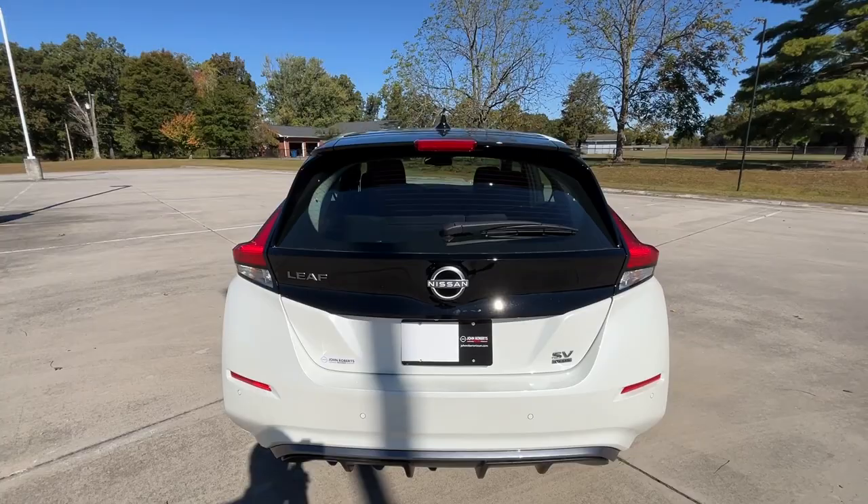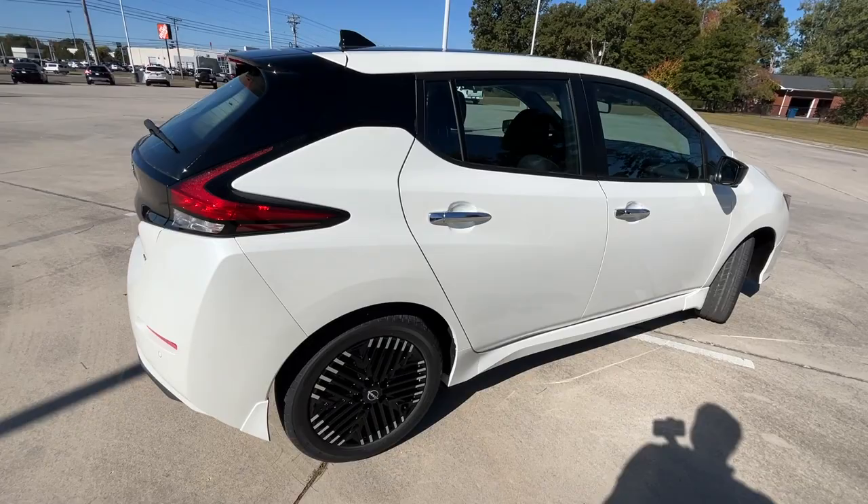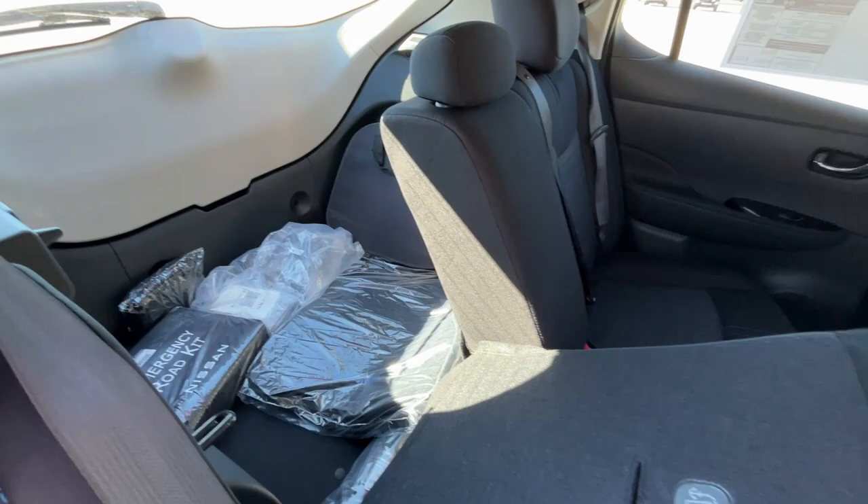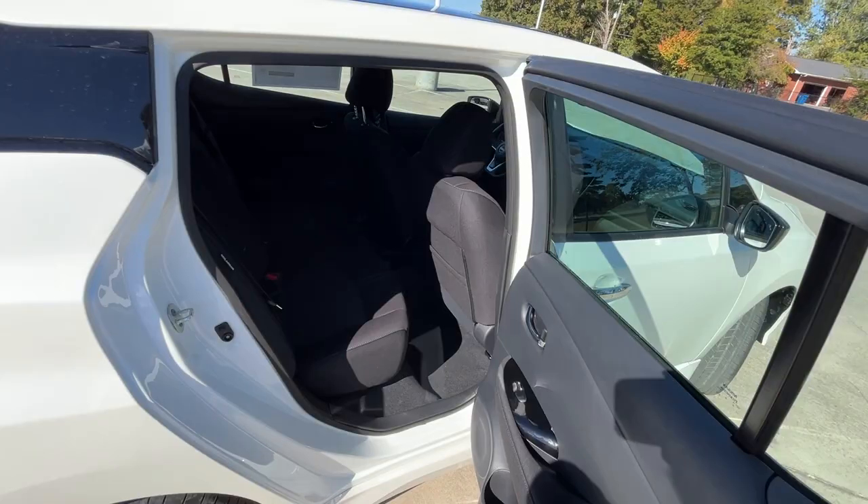If you want even more room, all you have to do is pull up here — when the seat's up far enough this will fold flat and you can put longer objects in too. Then you can just pull it back up and lock it back into place.